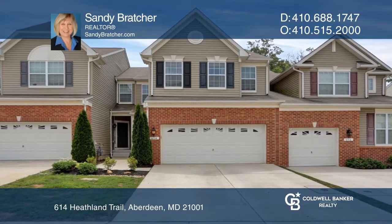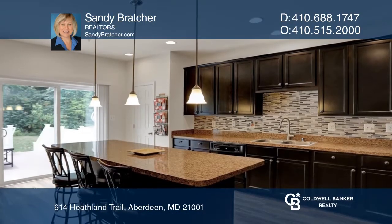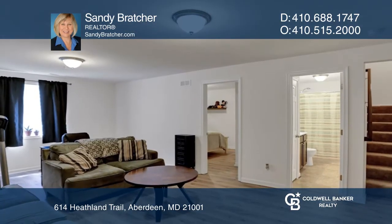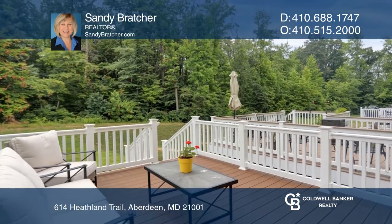This beautiful villa-style home offers an open-concept floor plan on the main level. The upper level boasts four bedrooms, two baths, and a laundry area with a spacious owner's suite. The lower level extends the living space and offers a family room, flex room, full bathroom, and a storage area.